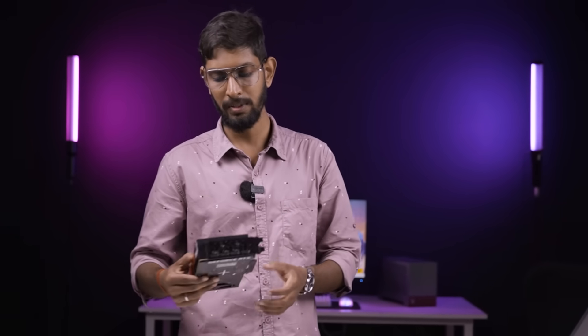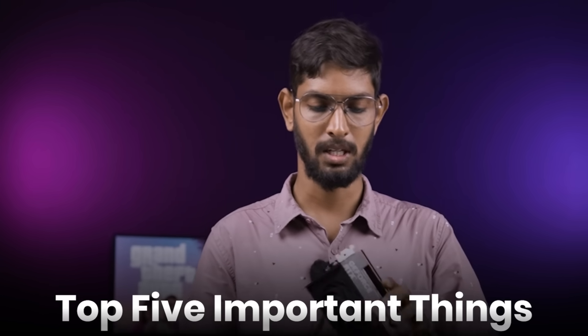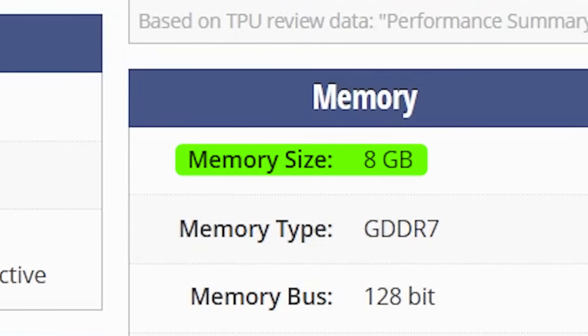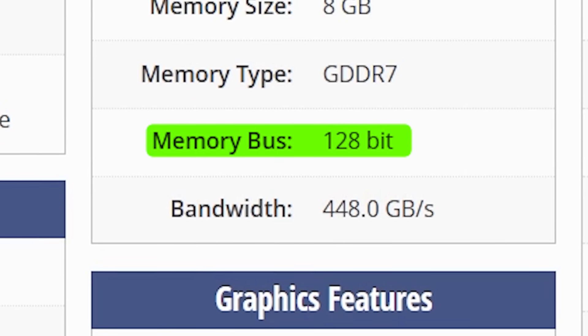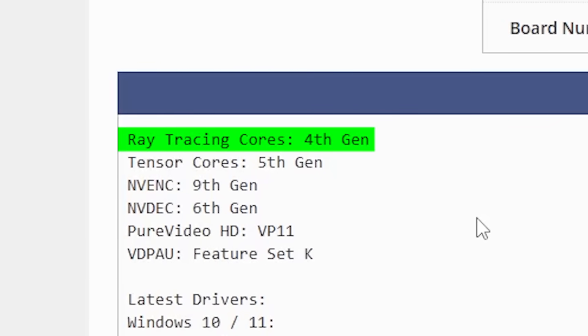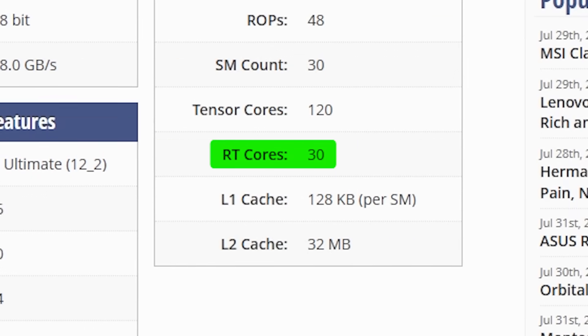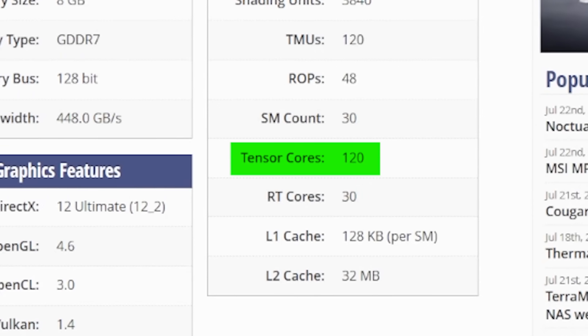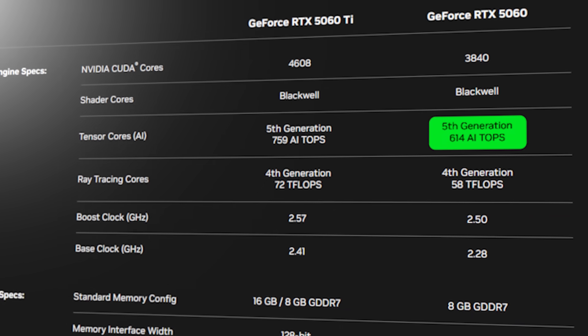If you look at the specifications of this graphics card, we will see the top 5 important things. CUDA Cores: there are 3840 CUDA Cores. VRAM is 8GB, connected with a 128-bit bus. Memory bandwidth is 448 Gbps. There are 4th generation Ray Tracing Cores — 30 cores — which can give you around 58 T-Flops. And 5th generation Tensor Cores for AI operations: 120 Tensor Cores, which can give you up to about 614 AI TOPS.